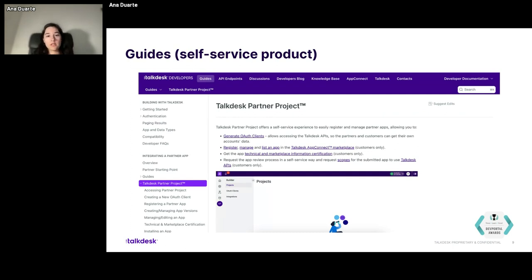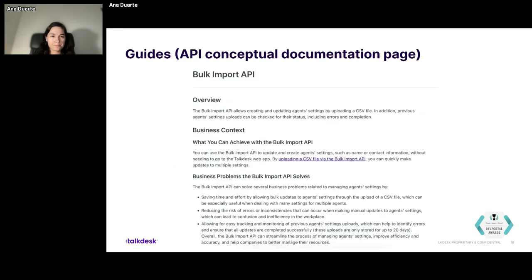This is an example of a page with information about self-service products. In this case, it's the TalkDesk Partner Project. This product allows the user to easily register and manage their partner apps, generate OAuth clients, get app reviews, get scopes for submitted apps, and then to use APIs. It's self-service — the client is able to use it on their own and to make it customized so it can better meet their business needs.